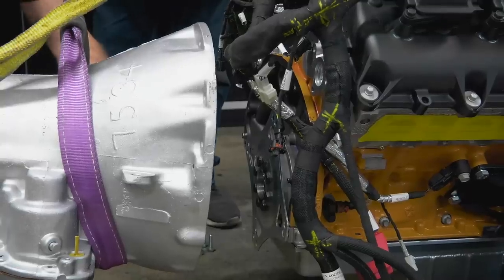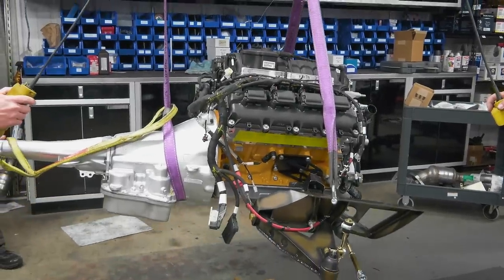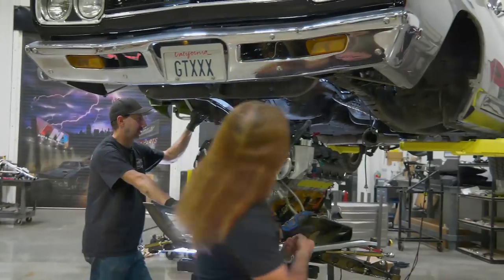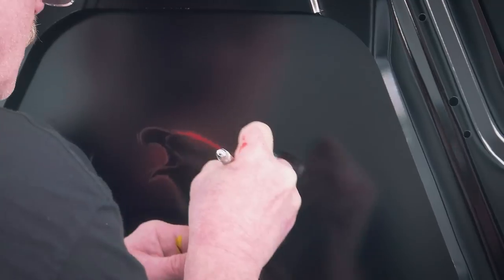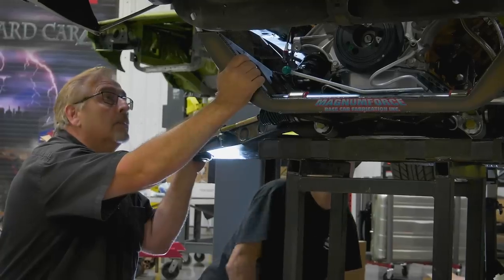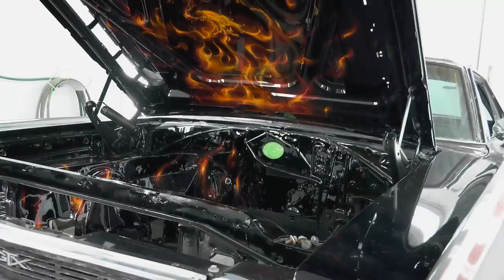Coming up, the 392 Crate Hemi gets prepped and readied to be installed in Chris Jacobs' 1968 GTX. With its engine compartment already painted with gorgeous artwork by Chris's friend Mike Lavallee, the ghouls take extra care not to scratch the paint.